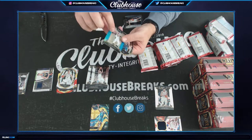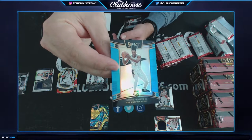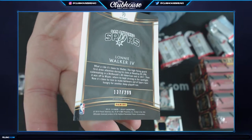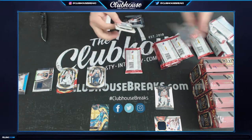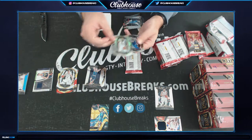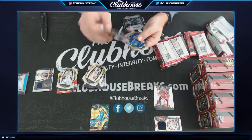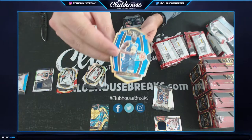Lonnie Walker the Fourth for the Spurs. Serial number 137 of 299 — C-Dubs, nice, Lonnie. Grayson Allen for the Jazz. Michael Porter Jr. Derrick Favors for the Jazz — Swaim. Del Carter Jr. rookie, Mikhail Bridges for the Suns — hollow rookie. Draymond Green for the Warriors, 173 of 249 — S4.